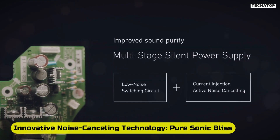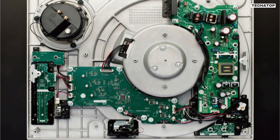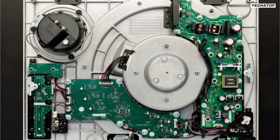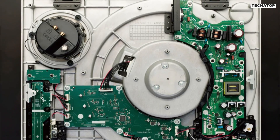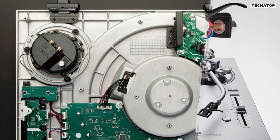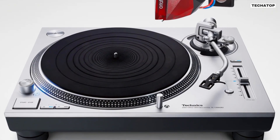Innovative noise-canceling technology — pure sonic bliss. Technics takes noise reduction seriously with its low-noise switching circuit and current injection active noise-canceling. These technologies eliminate unwanted noise, ensuring an ideal power supply and a cleaner audio output. Your music will be heard with unparalleled clarity, free from interference.